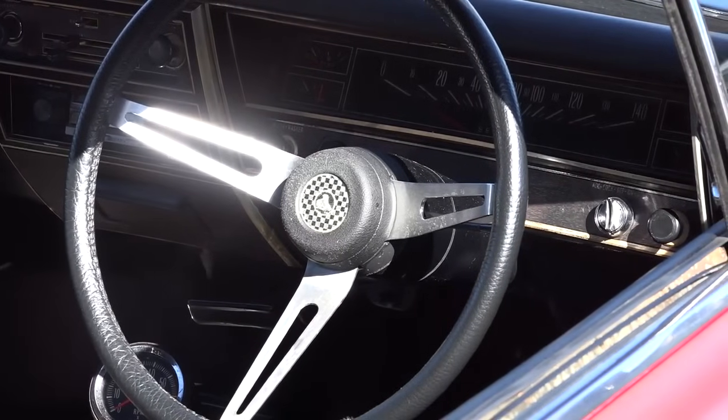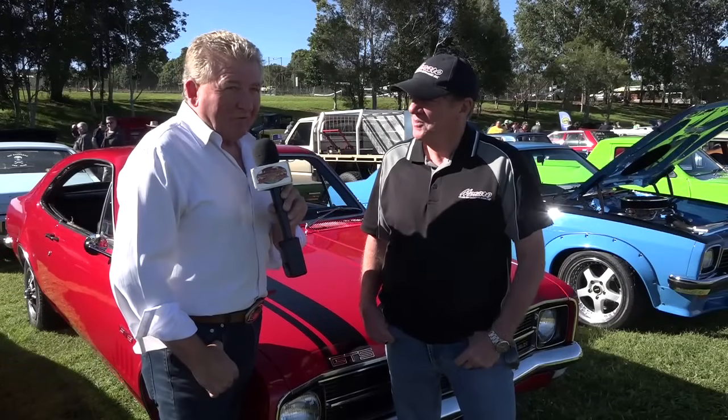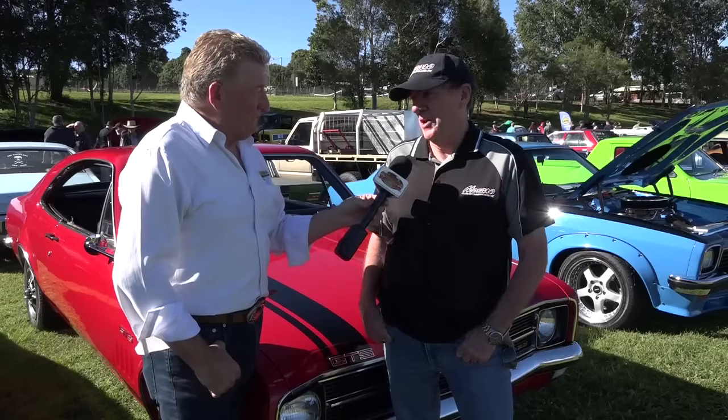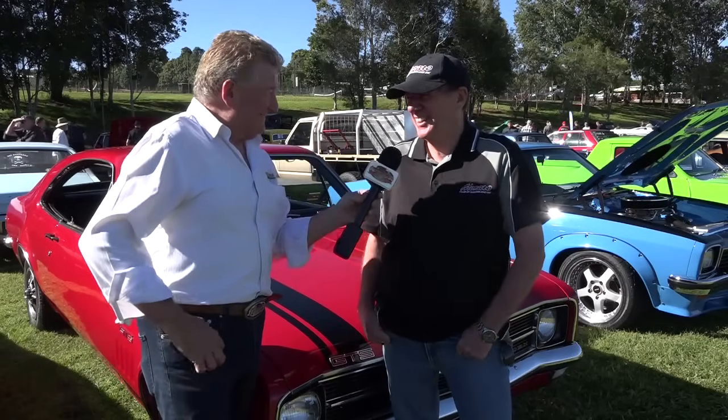Yeah, they do — nice and torquey. I can be in fourth gear and just plug along. The big brother with the 327 had no problem getting up near there. On racetracks and stuff, yeah, exactly. The 186S is a perfectly capable engine.